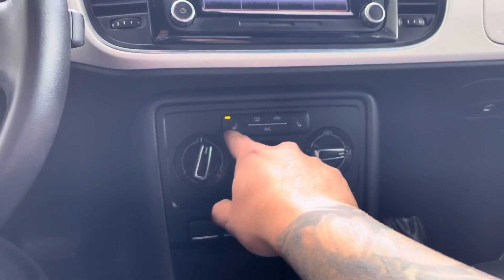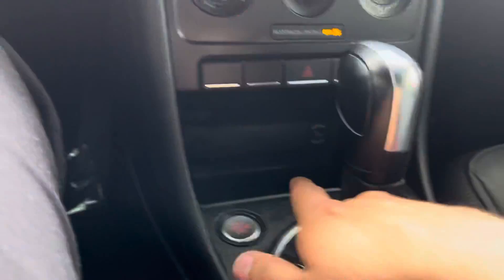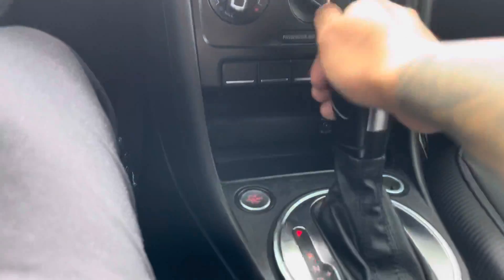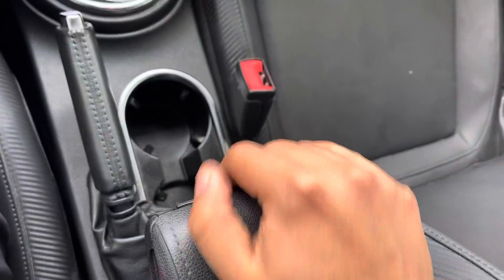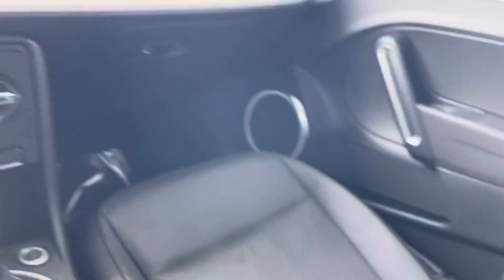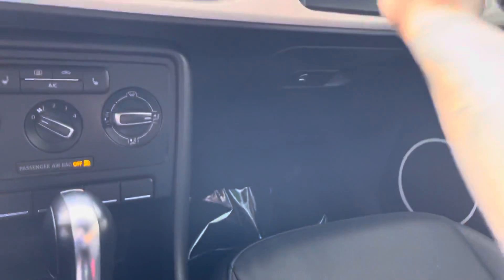We have heated seats for both front passengers. We have AC, defrost front and rear. Emergency light storage with our aux. We have our push start, of course, sports mode, e-brake, and our cup holders. And we have storage over here — pretty small, little cool storage — and the glove compartment as well.